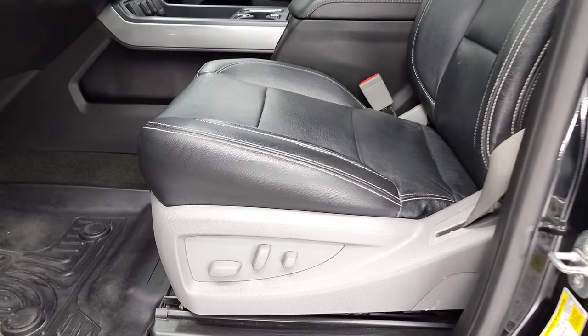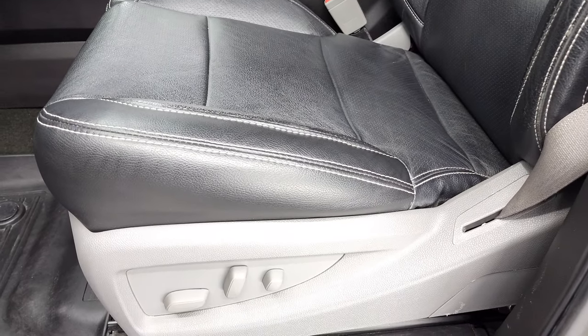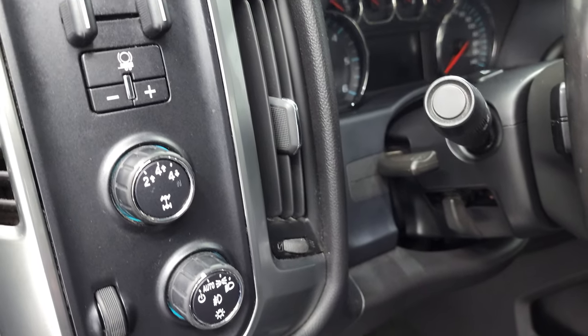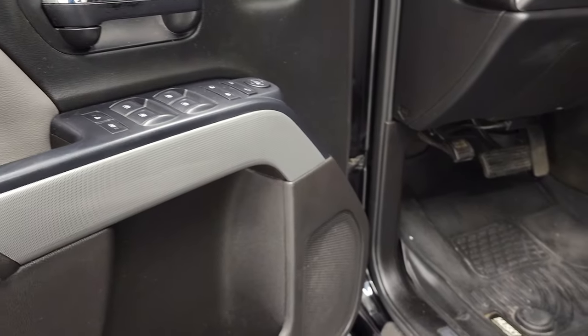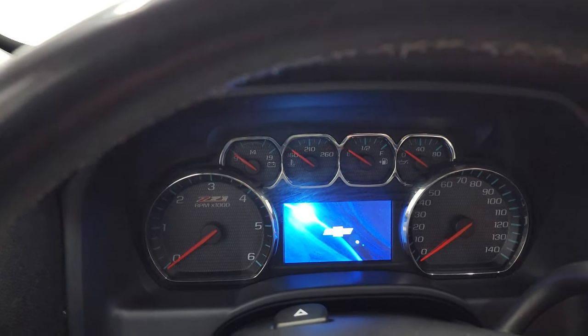Inside, this one has the LT1 package. You get black leather interior — the seats are made by Catskin and are in nice shape with no rips or tears. Power driver's seat, Husky all-weather floor mats, auto headlamps, four-wheel drive, factory brake controller, tilt and telescopic steering wheel, power windows, power locks, power mirrors. You also get the Z71 trim on the doors, and those Amp Research power running boards do a nice job.